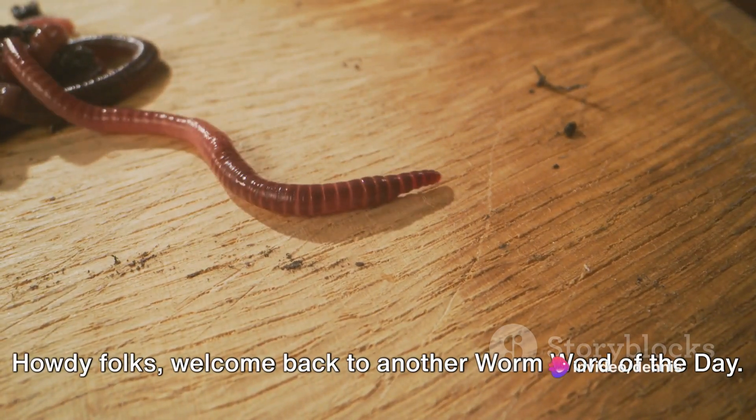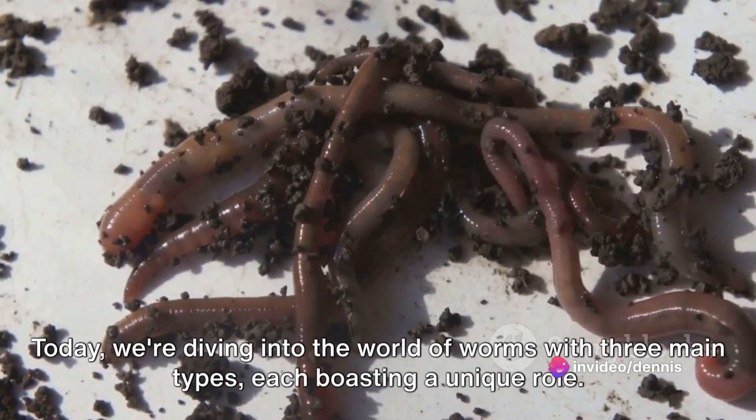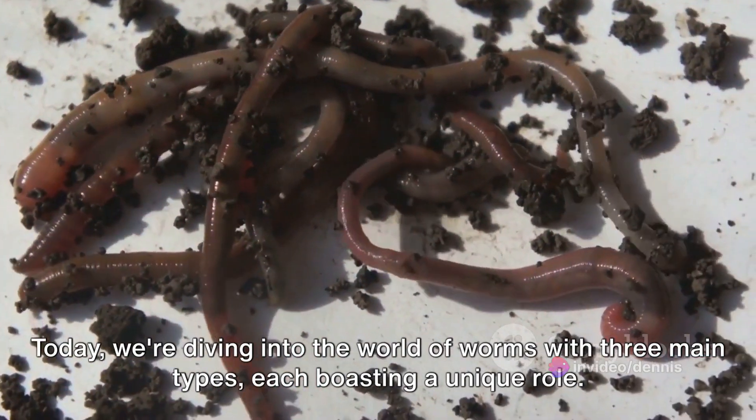Howdy folks, welcome back to another Wormword of the Day. Today we're diving into the world of worms with three main types, each boasting a unique role.